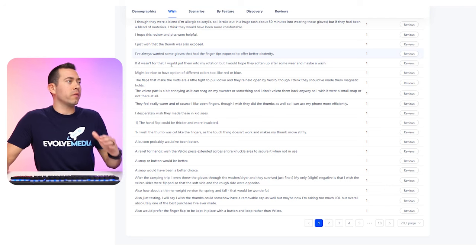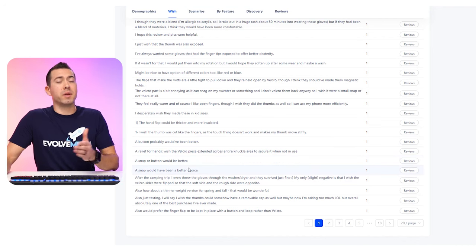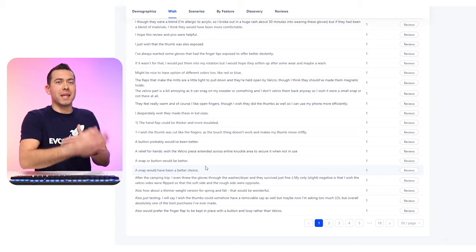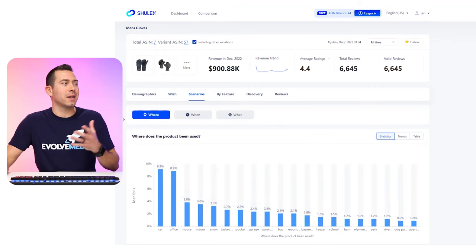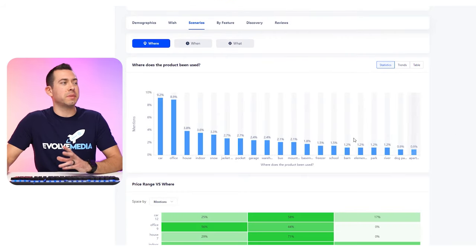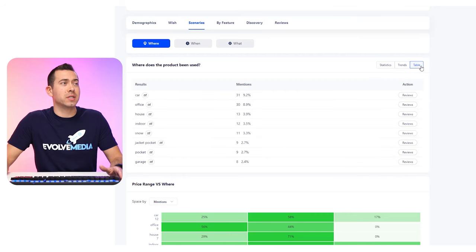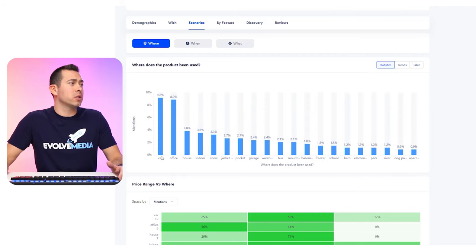Shulix is literally bringing all the reviews right to you containing the word 'car,' so you can make the determination if you want to focus on car gloves and put that keyword in your title and really keyword-optimize your entire listing around gloves for the car. Going back to scenarios, these next sections talk about price range versus where. So it shows $0 to $16.99, $16.99 to $31.57. This is where it's really important to have multiple ASINs in your analysis — anywhere from 10 to 70 different ASINs — to look at the whole product category at different price points.